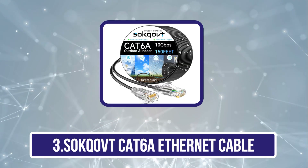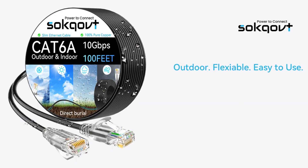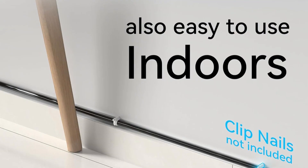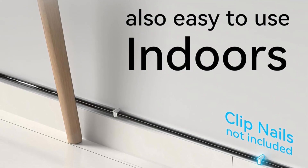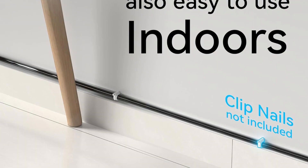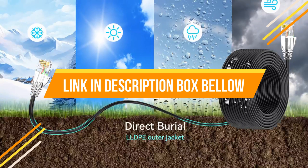Our third product is the Sockov Cat 6a ethernet cable. This outdoor Cat 6 ethernet cable is engineered for durability and high performance, perfect for both outdoor and indoor installations. With its robust LLDPE outer jacket, the 150-foot cable withstands rain, snow, sunlight, and extreme conditions, ensuring stable connectivity for remote offices, courtyards, or permanent outdoor setups.